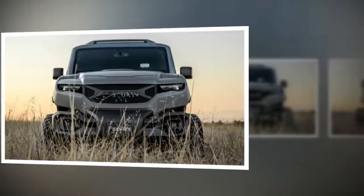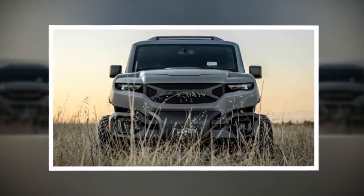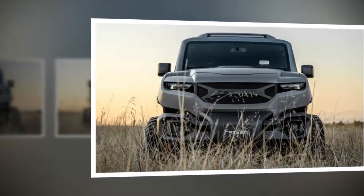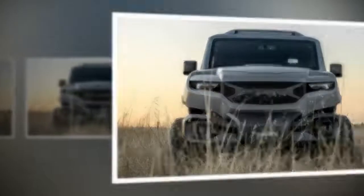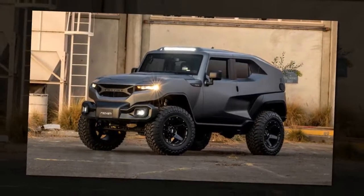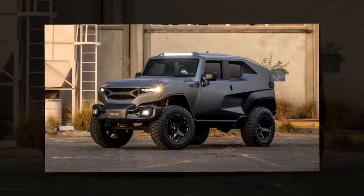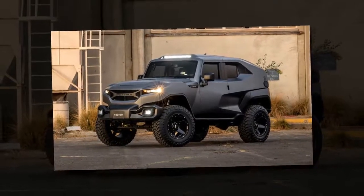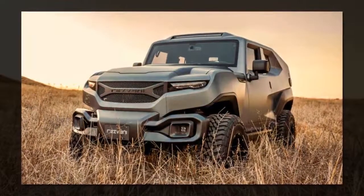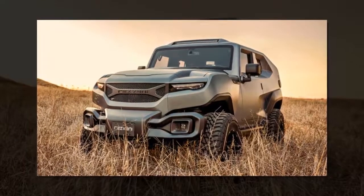Resvani's big SUV also carries a big price tag. The Tank starts at $178,000. That's a lot of money for something that, at its core, is a Jeep Wrangler, which starts at less than $30,000.